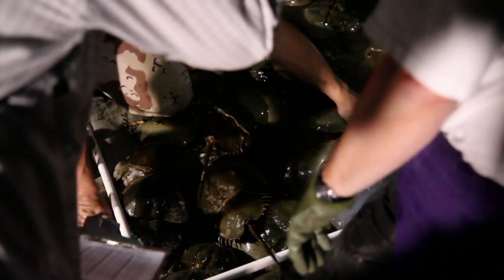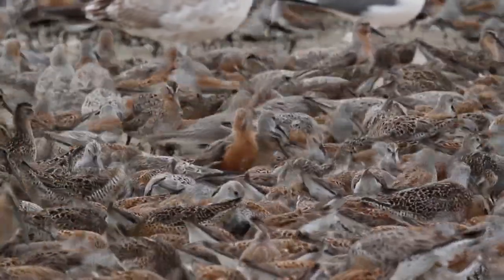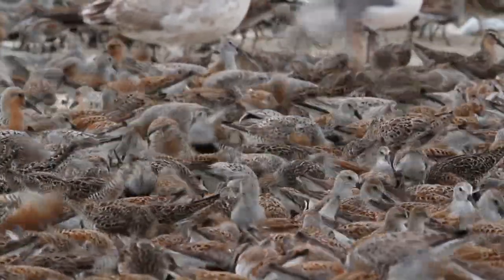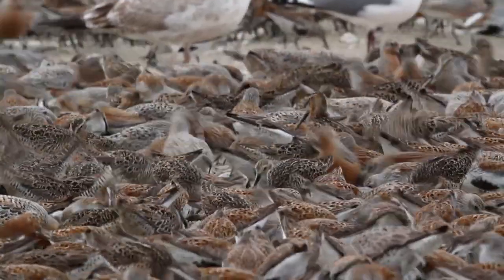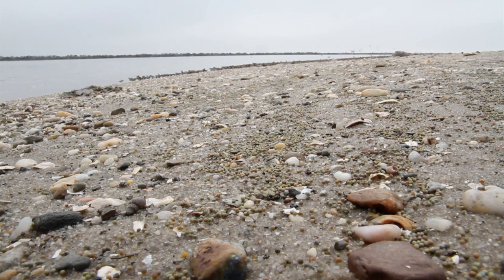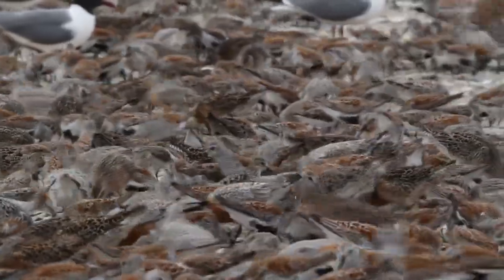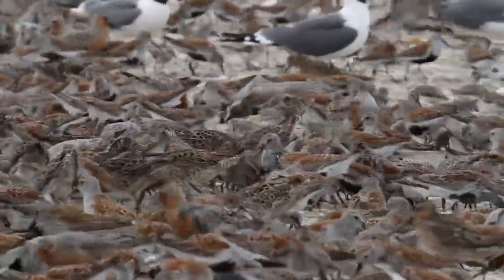More crabs means more birds. Shorebirds are coming here at a crucial time in their flight to stop and refuel. When they're getting here, they're so depleted on energy that they would never be able to make it to the Arctic, or have enough fuel to breed and lay the appropriate number of eggs to keep their population up. Those birds are looking for those millions of eggs that are laying across the top of the sand — red knots, ruddy turnstones, sanderlings, semi-palmated sandpipers — they're all gorging on those high protein eggs.